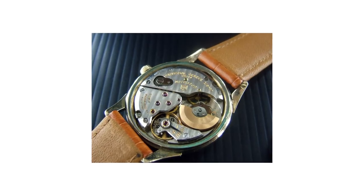So this Polerouter was the watch that got it all started. This is 1950s? Well, this particular model is a little bit later, but still the classic micro rotor movement — quite beautiful. The watch was conceived in the fifties.